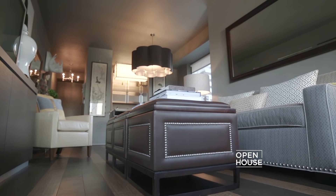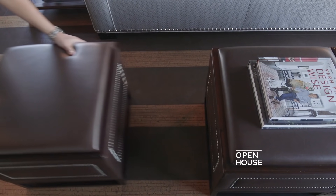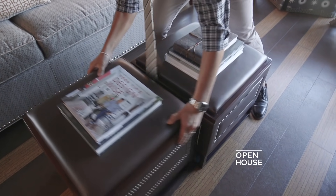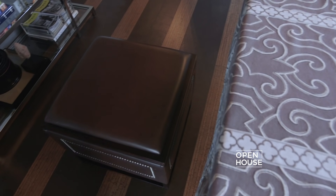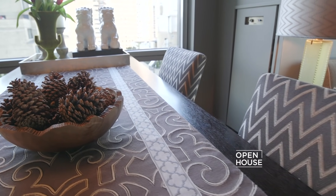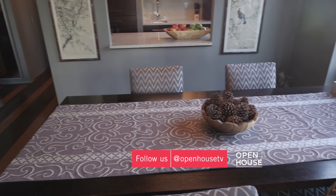I decided to forgo a traditional coffee table for three custom leather-upholstered cubes. In New York, space is at a premium and everything has to be multifunctional. These leather cubes house everything from guest bedding to my kids' toys, and they can be pulled apart and slid to the dining room table for extra seating. Layering in this dining space also makes it feel like my home — the different patterns are layered and work with the artwork. None of it matches, but it's all tied together with the same color palette.